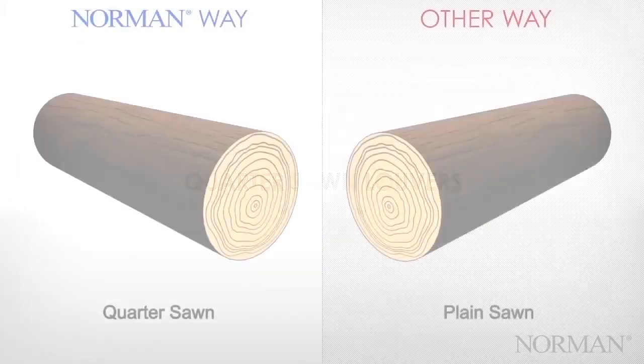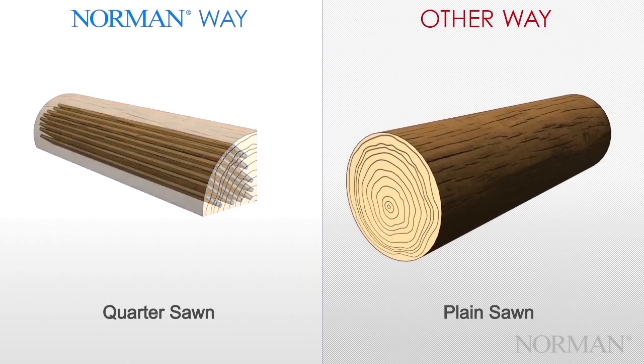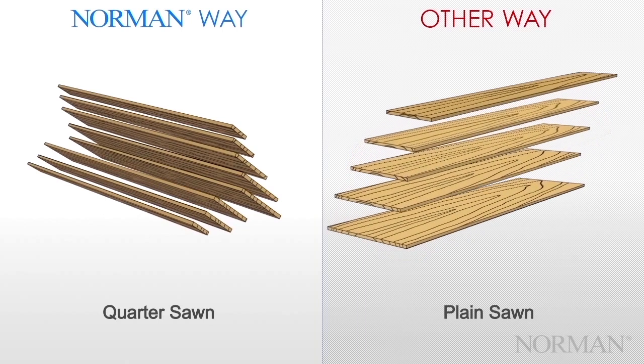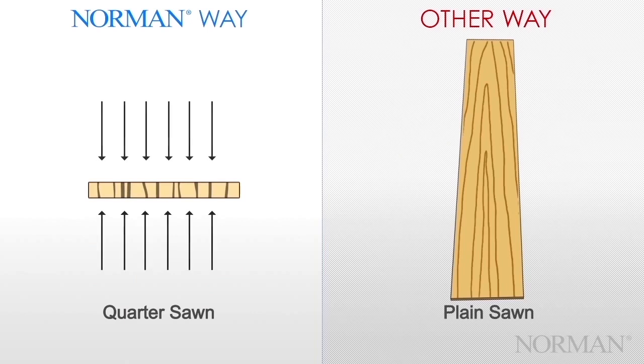Quarter Sawn Louvers. Unlike cheaper plain sawn louvers, our Quarter Sawn Louvers are milled from a quartered log. Our louver stock is harvested perpendicular to the grain. Quarter sawn provides the most consistent and straight-line graining, considered to be the most beautiful. An additional benefit of the straight-line graining in Quarter Sawn wood is that it provides additional stability for shutters that last a lifetime.